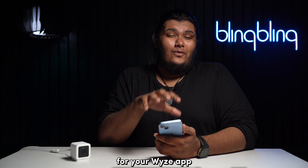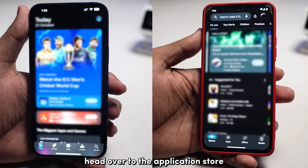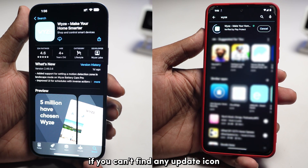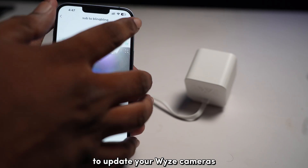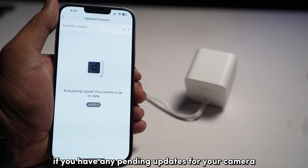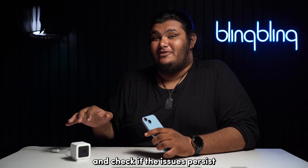Next, check for updates for your Wyze app and all your cameras, as running outdated firmware can cause many issues. Head to your phone's app store, search for the Wyze app, and tap the update tile if available. If no update icon appears, the app is already on the latest version. To update your Wyze cameras, open the Wyze app, tap the Account icon, select Firmware Update, and tap Update for any pending updates. If everything is up to date, restart the device and check if the issue persists.